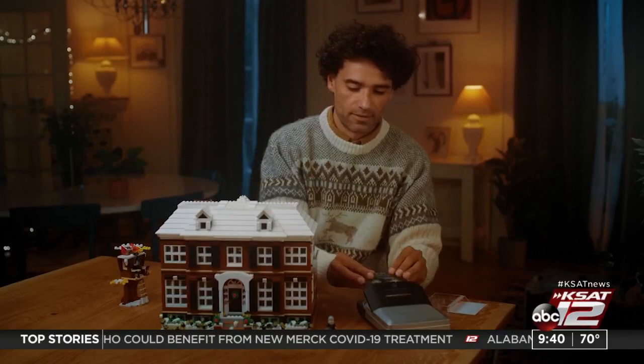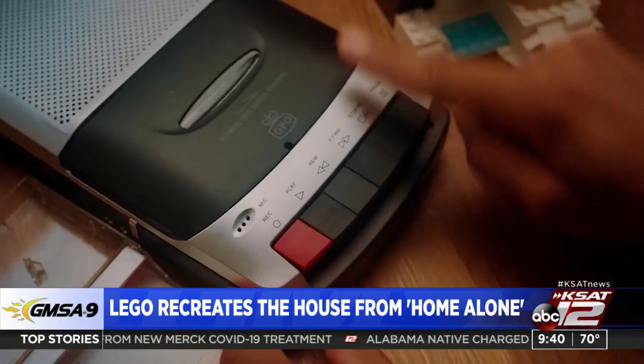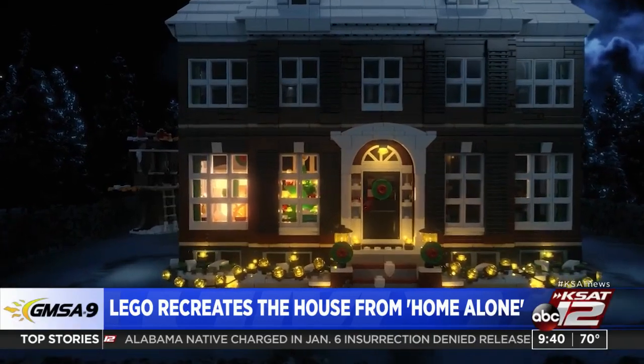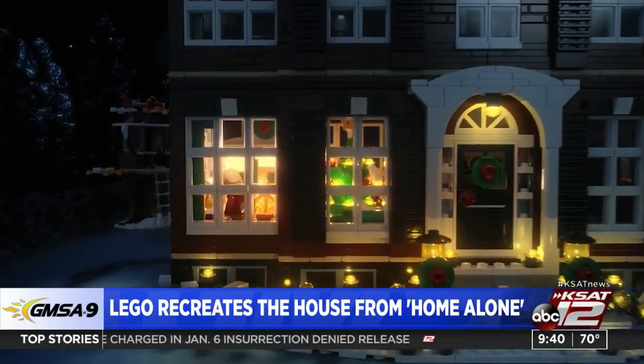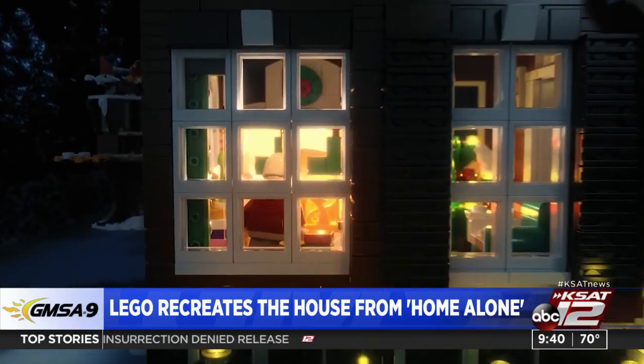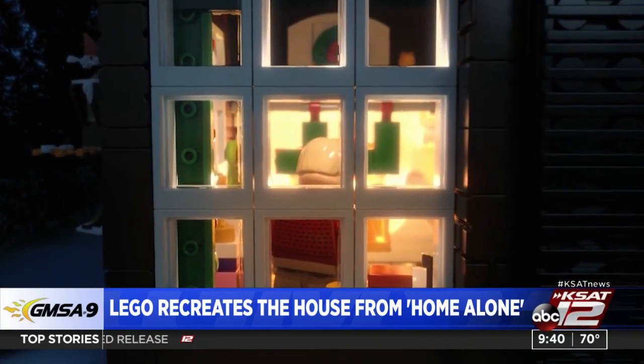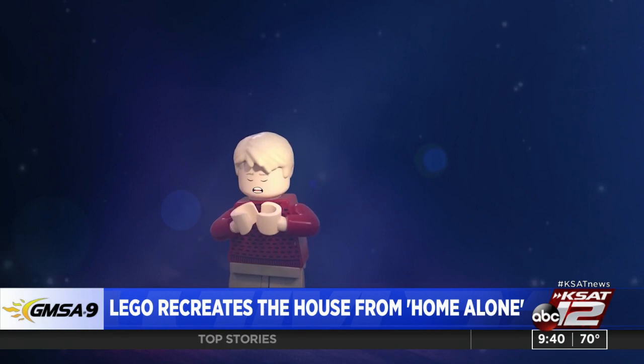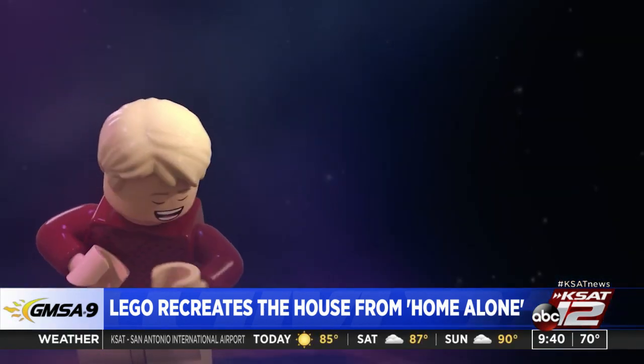LEGO is releasing a recreation of the house from Home Alone. With the holiday season right around the corner, the timing couldn't be better. The set features 3,900 pieces and has detailed references to the movie, like the aftershave lotion from the bathroom scream scene and Buzz's pet tarantula. It's available for purchase starting November 1st at a retail price of about $250.